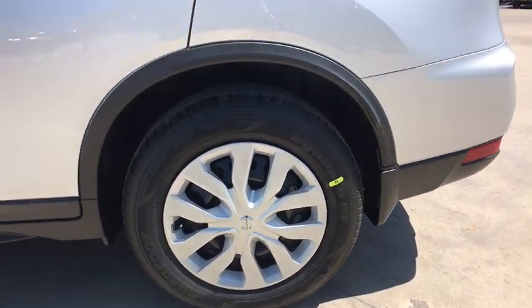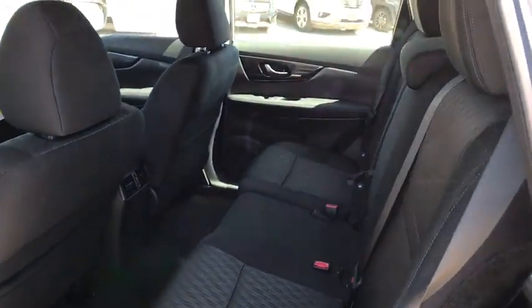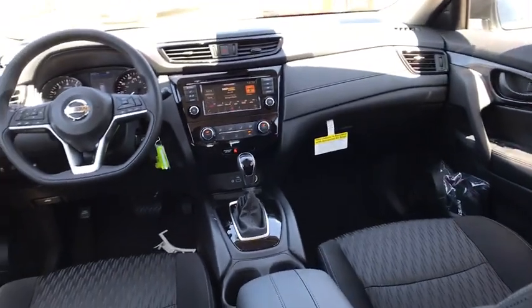Cruise control, four-wheel disc brakes, rear defrost, AM FM stereo radio, front wheel drive, power door locks, CD player, trip computer, MP3 player.